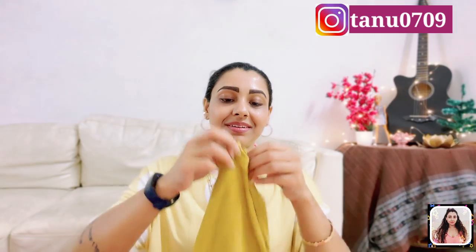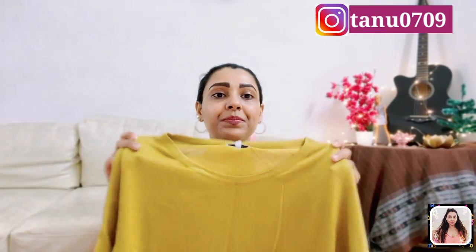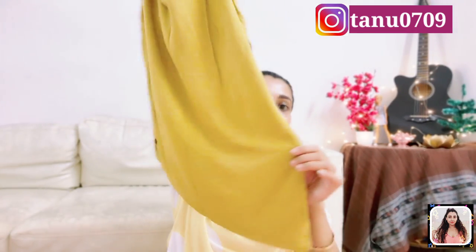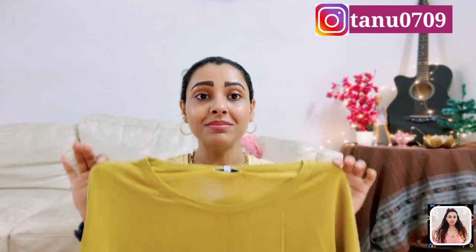Then I have this one by Pepe Jeans from Flipkart. It's a basic round neck, half-sleeve t-shirt with drop shoulders and an asymmetric design at the bottom, plus branding detail. The fabric is awesome because it's viscose, so comfort is guaranteed. I love this mustard yellow color. I bought this in size M, one size larger than my actual size, but I'm really loving the way it looks on me. If your size is out of stock you can try one size larger or smaller, because it's beautifully stretchable.